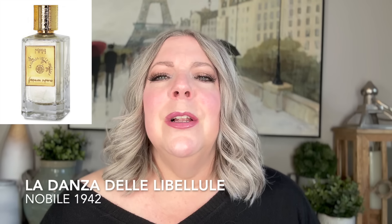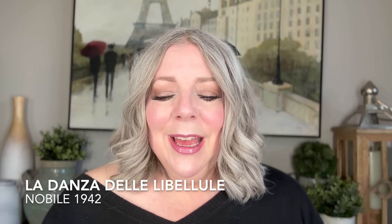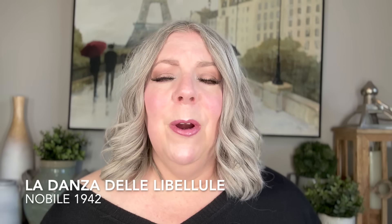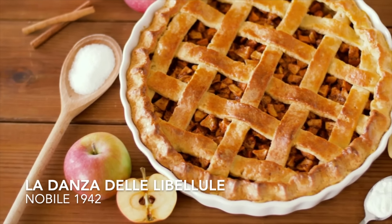The next one I don't currently have — I think I've got a sample somewhere — but I just think it's an excellent apple pie fragrance where you definitely get the pastry: La Danza de L'Eubelule by Nobile 1942. The notes don't really reflect what I'd think of as pastry, but it does have apple cinnamon, which is very prominent. You get that apple cinnamon spice combo, and then as it warms up on your skin, it starts to feel like it's being baked somehow. I get that pastry-esque feel — more like a pie crust. It's a beautiful fragrance and quite long-lasting.